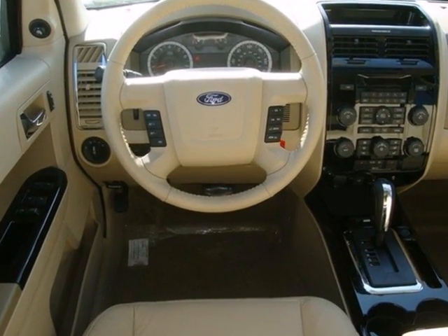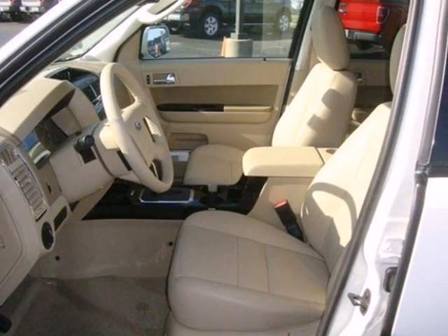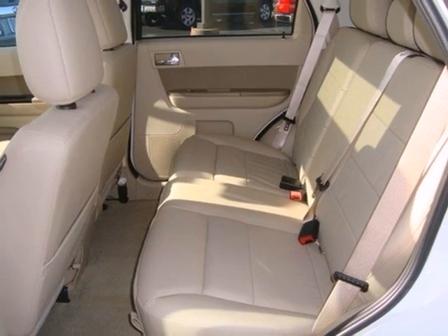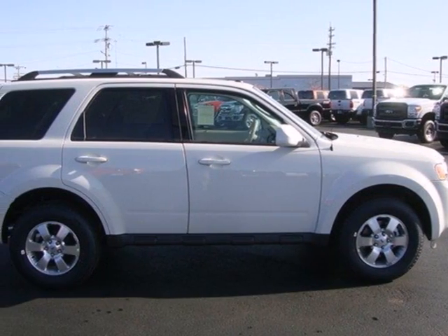Safety is of supreme importance. That's why this Escape comes standard with anti-lock brakes and an integrated blind spot mirror. Paramount in convenience and reliability, this SUV is just waiting for you to take it on a test drive.